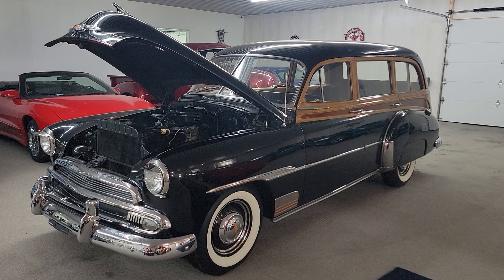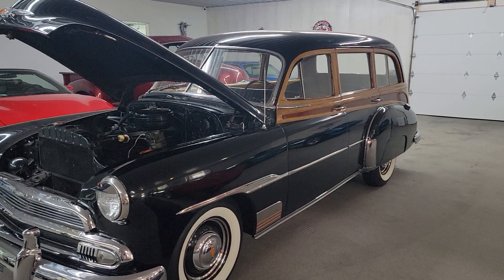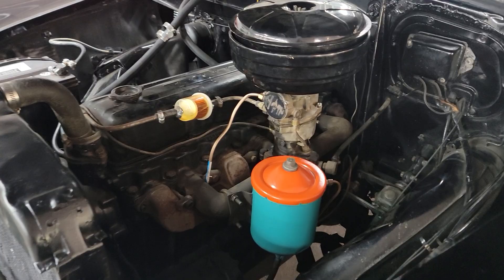Hello, this is Vaughn with Vaughn's Classic Cars here in Nashville, Illinois, shooting you a video of our 1951 Chevrolet Tin Woody. This wagon has got the third row seating, six cylinder, three speed on the column. It's a rare bird here.